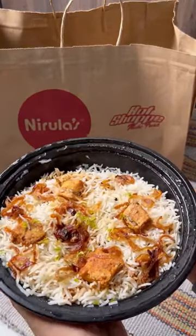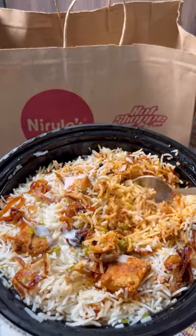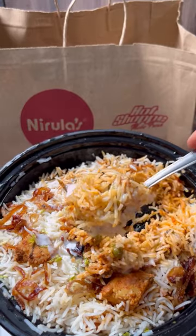The paneer biryani had those authentic biryani flavors, and overall it's a thumbs up from my end. Let me know — would you like to try their Indian menu or not? Toodles!